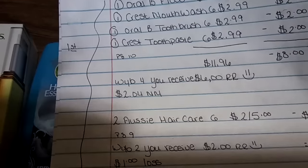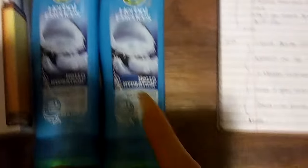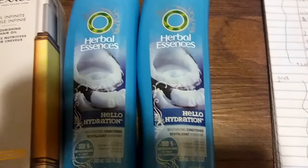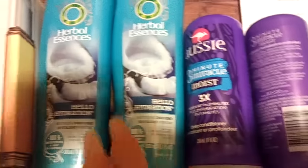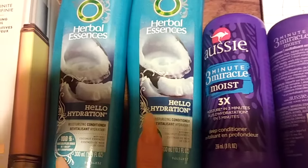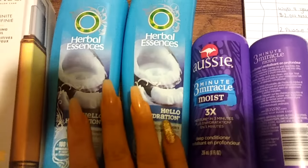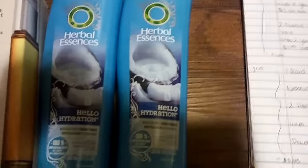On the same page 9 is the Herbal Essence deal — it's Herbal Essence or Aussie. Now I want to caution you: if you get more than one of these, say two Herbal Essence and two Aussie in the same transaction, you would only have one register reward print. That's the reason why I did this separately. If I utilized the register rewards from this transaction to pay for the next one on the same promotion, this would not print out another register reward. You cannot use a register reward that you earn on an item on the same promotion — even though this is Aussie and this is Herbal Essence, it is the same promotion.